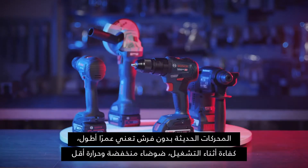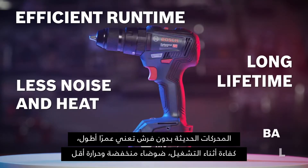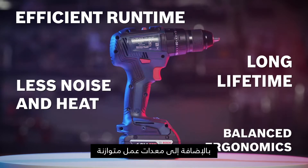Modern brushless motors means longer lifetime, efficient runtime, less noise and heat, as well as balanced ergonomics of power tools.